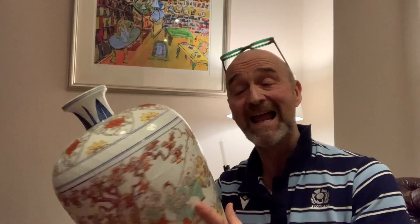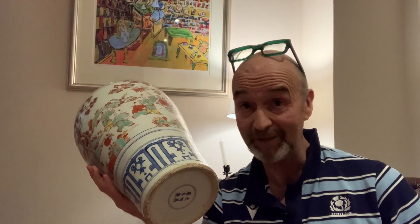So to answer all of the questions that have been pouring in recently — should I ever buy broken, damaged or repaired antique pottery and porcelain? I say absolutely yes, because they're still beautiful. Thanks for watching. I'm David Harper. Cheerio.